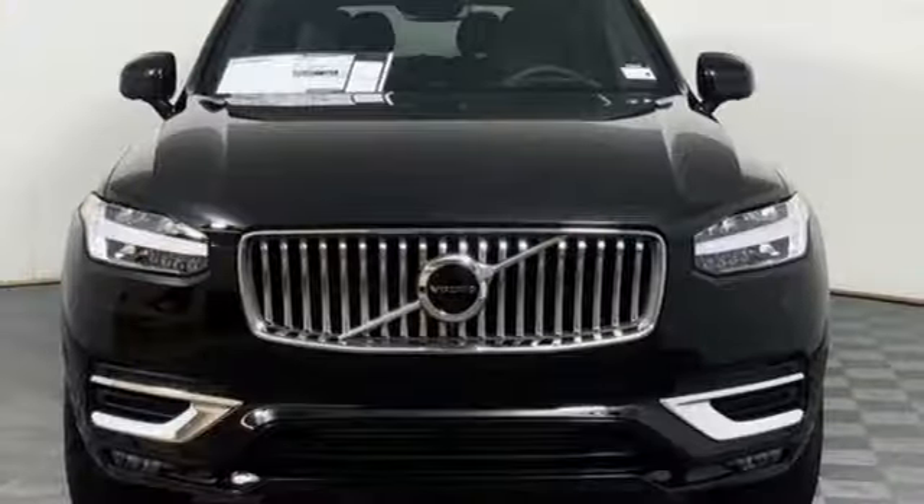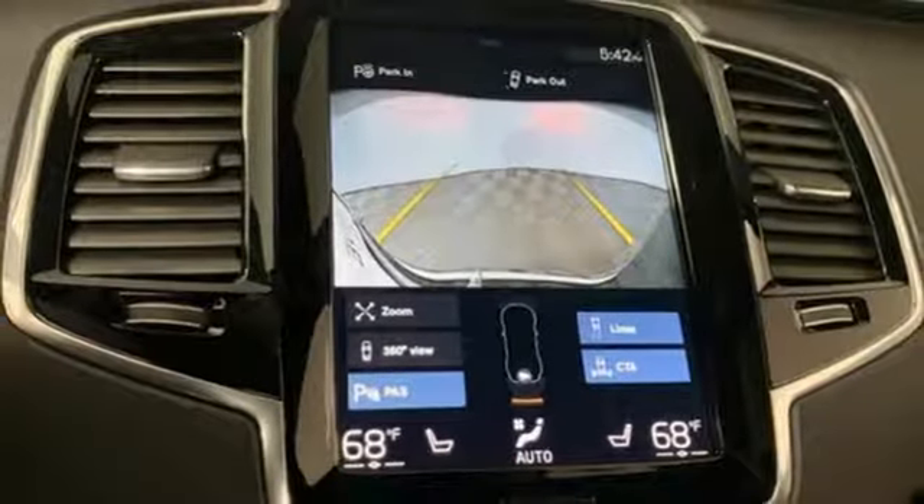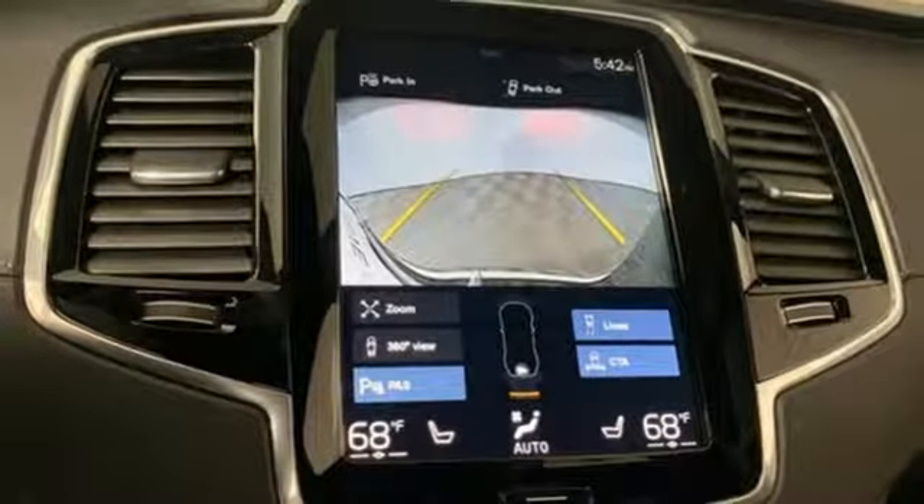External memory control, auto dimming mirrors, voice activated climate controls, configurable instrument gauges, and power heated mirrors.